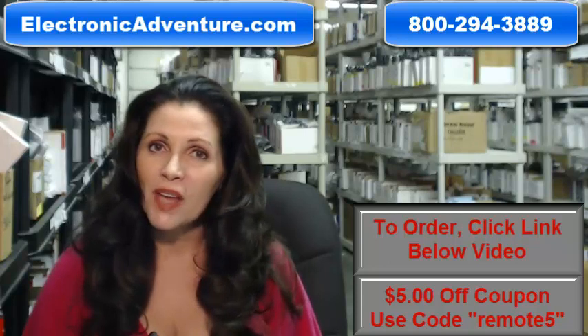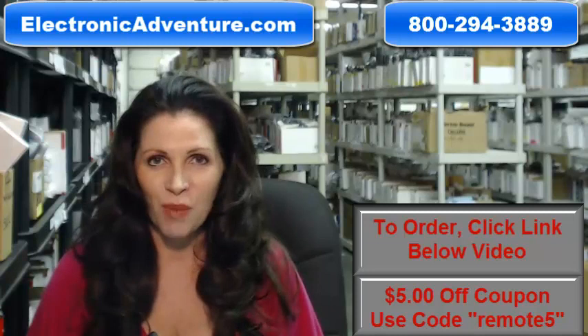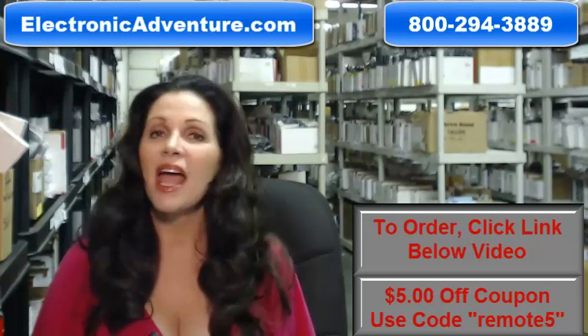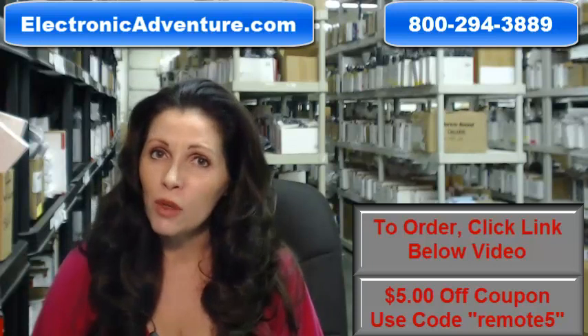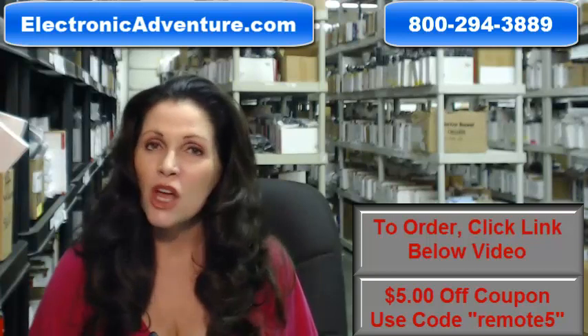And when you shop with us, we want you to shop with confidence, so we offer a 30-day no questions asked return policy. We also want to save you some money, so when it gets to checkout and you're asked for a coupon code, enter REMOTE5 and we'll take $5 off your purchase.